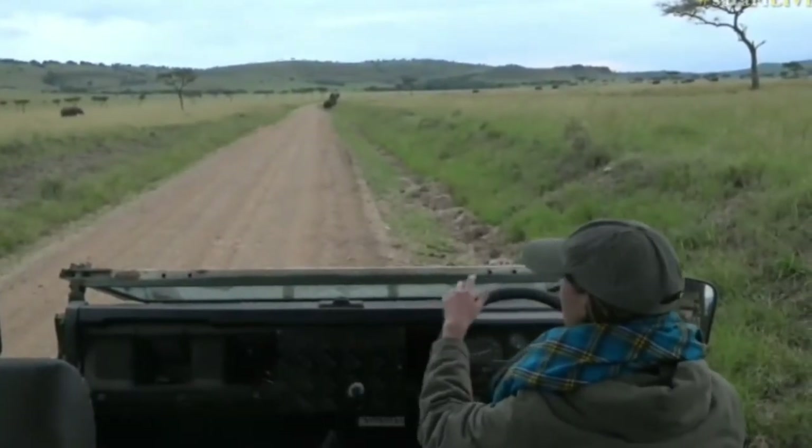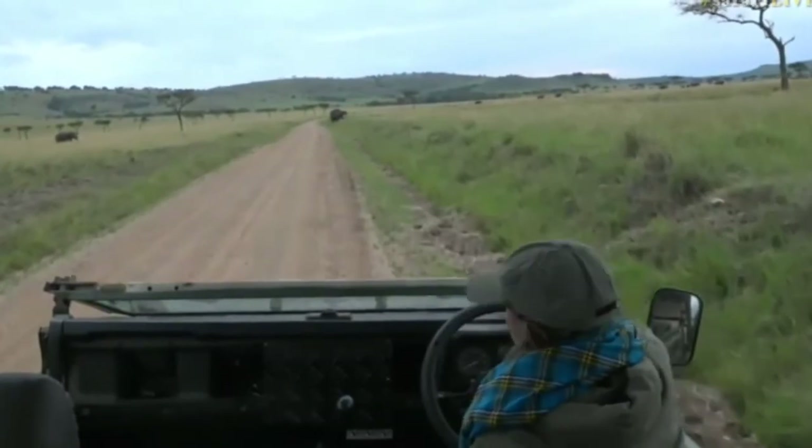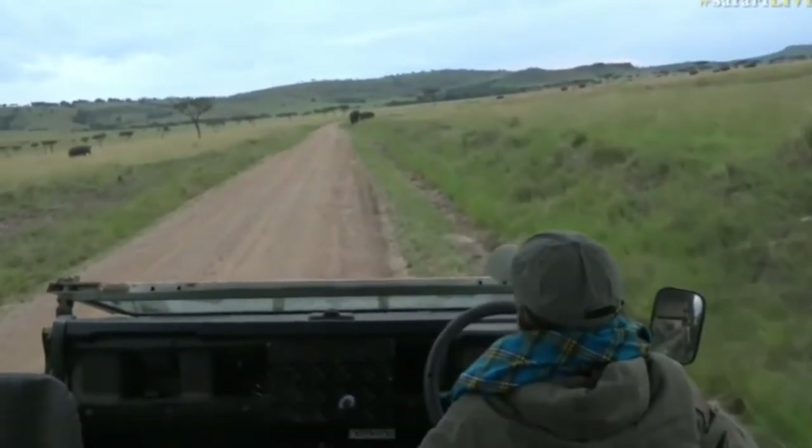Fortunately we've got the very subtle sounds of the vehicle to help us sneak up on them - sorry, I'll stop giving you grief, we're not sneaking up on them at all.